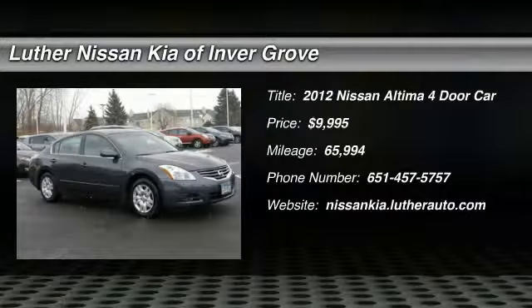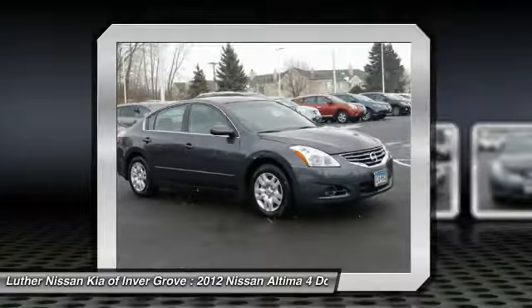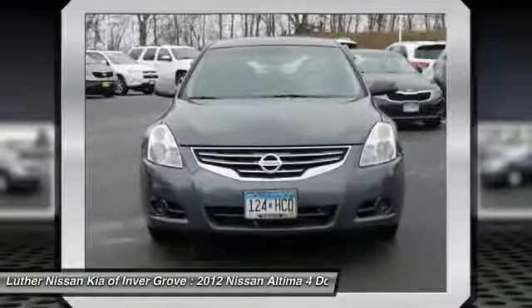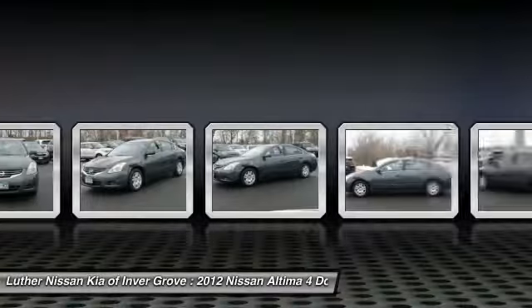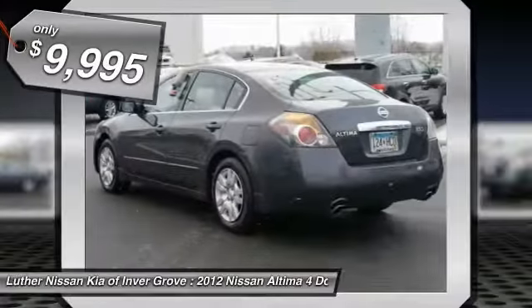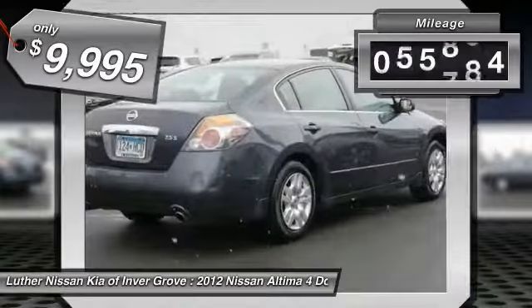2012 Altima. The Nissan Altima offers advanced features to make life easier, including push button ignition, which comes standard. Combine that with a powerful V6 or efficient four-cylinder engine, six standard airbags, and over 5,000 quality and performance tests, and you'll see the Nissan Altima is made to drive and built to last, and is priced below $10,000.